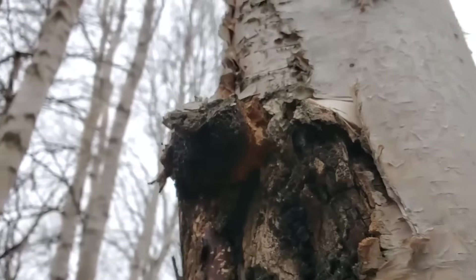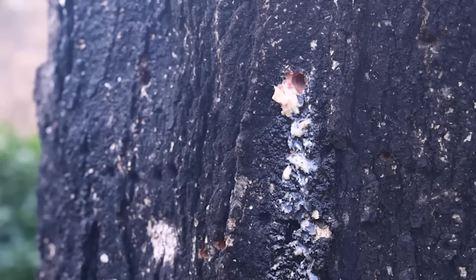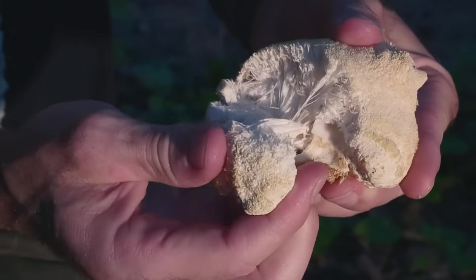What trees do you have growing on your property now? Did you learn they could produce something you aren't tapping yet? Let us know in the comments. See you in the next video.